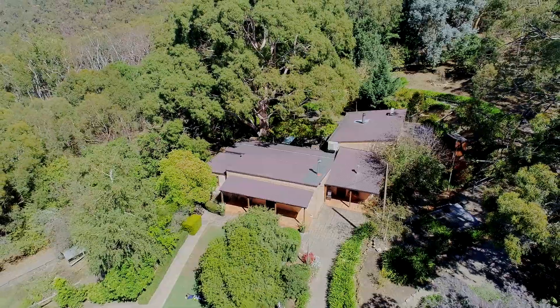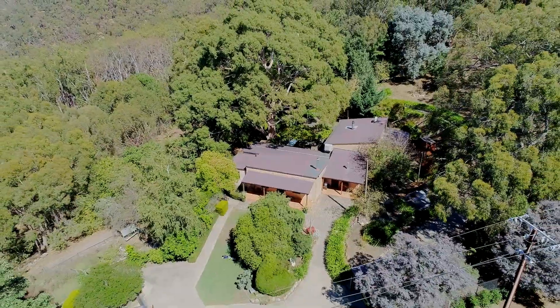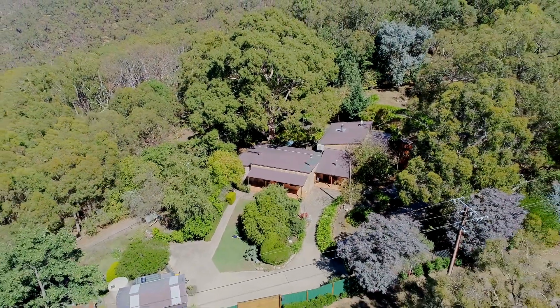I think the new owners of this home will love the diversity that it offers to anybody. It really does have something for everybody. No doubt you're as impressed as I am about what this property has to offer. I'm Tamara Getty from Harris Real Estate. I look forward to seeing you soon.